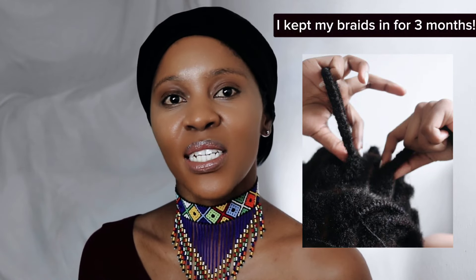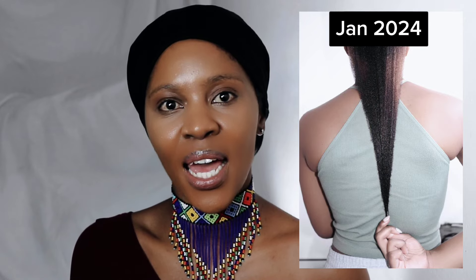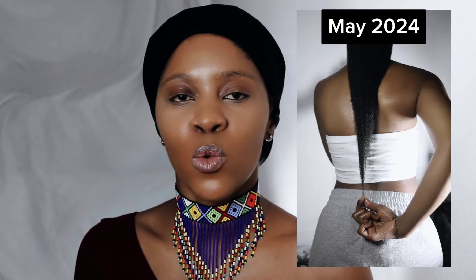I recently did a long-term protective hairstyle. At the beginning of the three months, I had just cut my hair and this was the length that I was at. After the three months, this is how much my hair had progressed. It wasn't just longer, but it was also healthier.